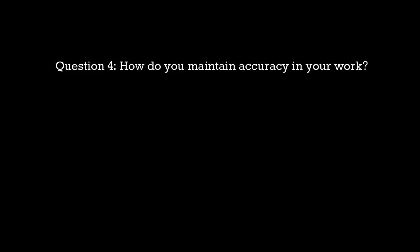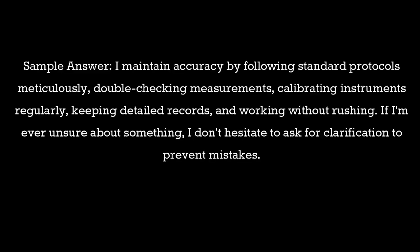Question 4: How do you maintain accuracy in your work? Sample answer: I maintain accuracy by following standard protocols meticulously, double-checking measurements, calibrating instruments regularly, keeping detailed records, and working without rushing. If I'm ever unsure about something, I don't hesitate to ask for clarification to prevent mistakes.